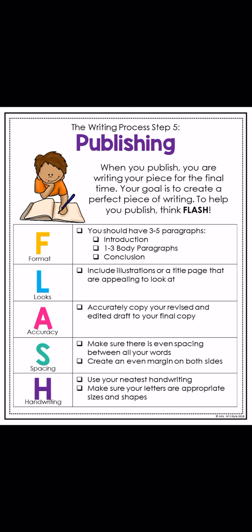F stands for format. You should have three to five paragraphs. In this case, you have five paragraphs — some of you have six. You have an introduction, which we worked on last Monday, then you have your three to four body paragraphs about your subtopics that you've researched for your animal, and then you have your conclusion, which we worked on last week as well. Make sure you're including all of those paragraphs that you've been working so hard on.